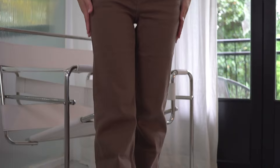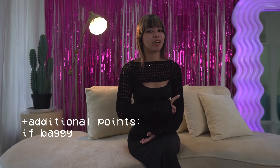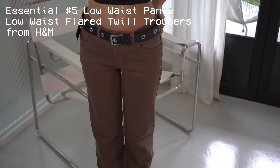Now at number five on the list we have a pair of low-waisted pants. You could get jeans, you could get cargo pants, you could get slacks even — and additional points if they're baggy. If you know Y2K, you know it's all about the low waist. Little top, big pants — my favorite combo. These are the low-waisted flared twill trousers from H&M.